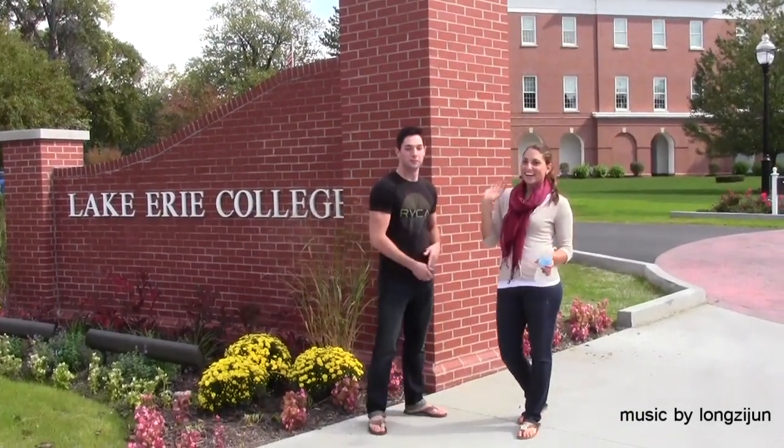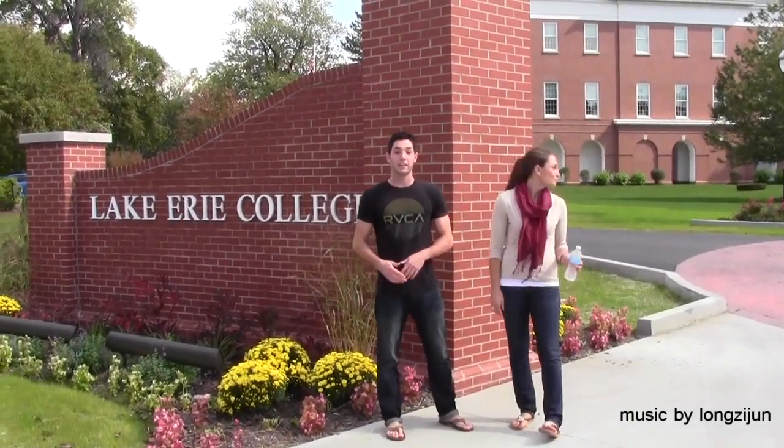Hey, how's it going? I'm Joe and this is Julia. Hi, welcome to Lake Erie College. Let us take you on campus.